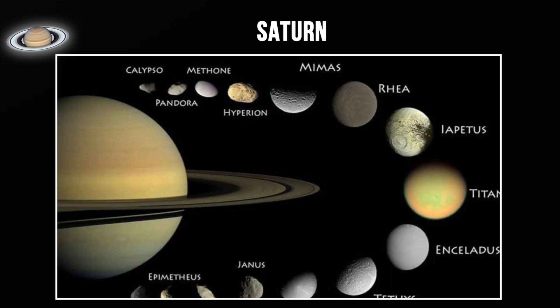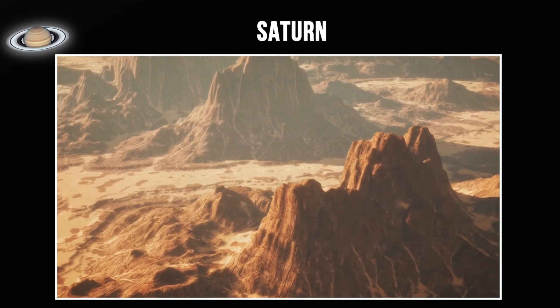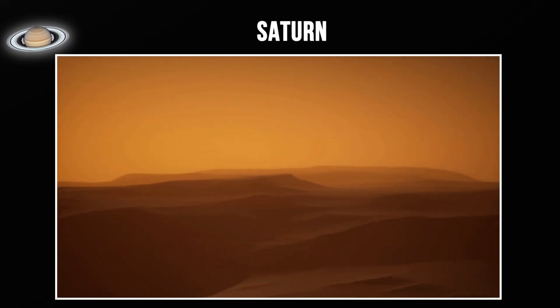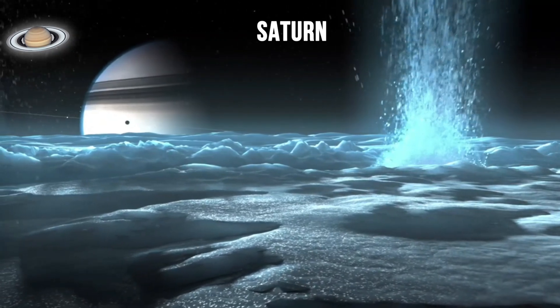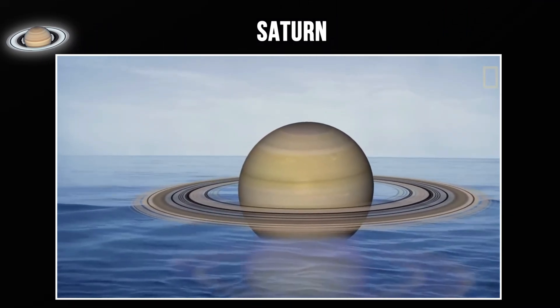Saturn has at least 146 known moons — the most of any planet. The largest is Titan, which is larger than the planet Mercury. Titan is unique because it has a thick atmosphere, the only moon in the solar system with one, and has liquid methane and ethane lakes on its surface. The temperature on Titan is minus 290 degrees Fahrenheit. Another interesting moon is Enceladus, which has geysers of water erupting from its surface, indicating a subsurface ocean and making it another candidate for potential microbial life. Saturn's density is so low that it would float in water — the only planet that could.